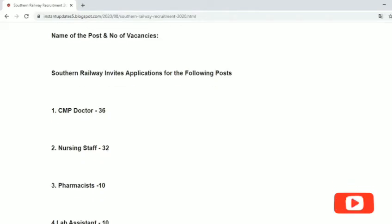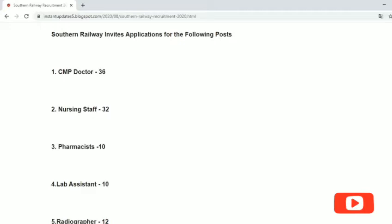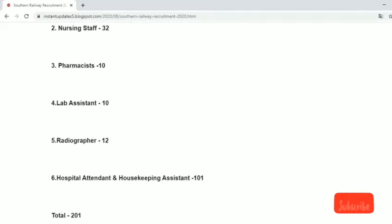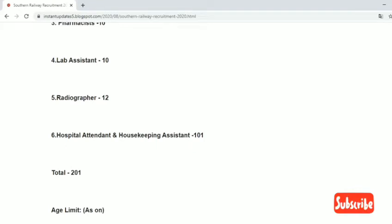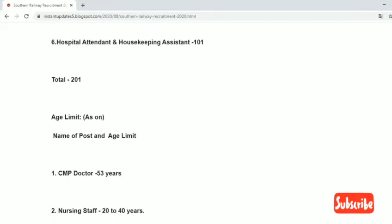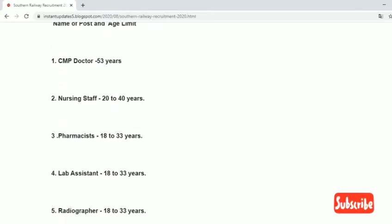The CPM doctor posts number 36, along with nursing staff, lab assistant, radiographer, hospital attendants, and housekeeping assistant — totalling 101 vacancies. The total is 200 vacancies.